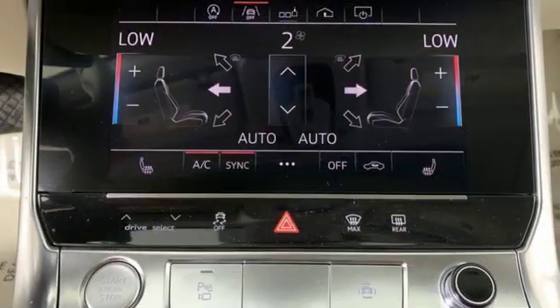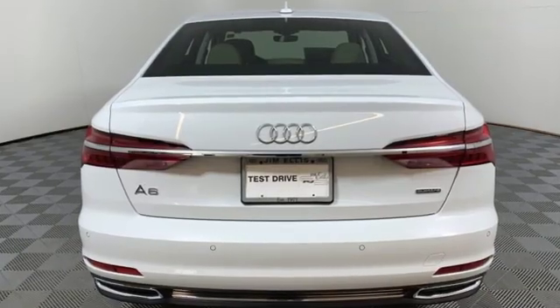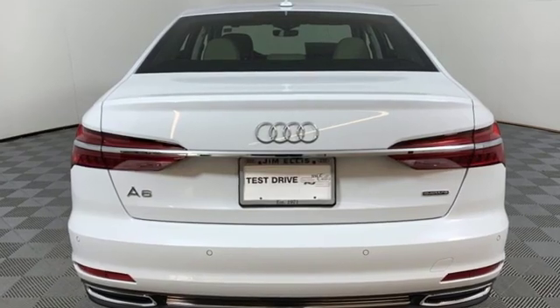Intercooled turbo inline four-cylinder engine, power sliding and tilting sunroof, sports suspension and power heated mirrors.